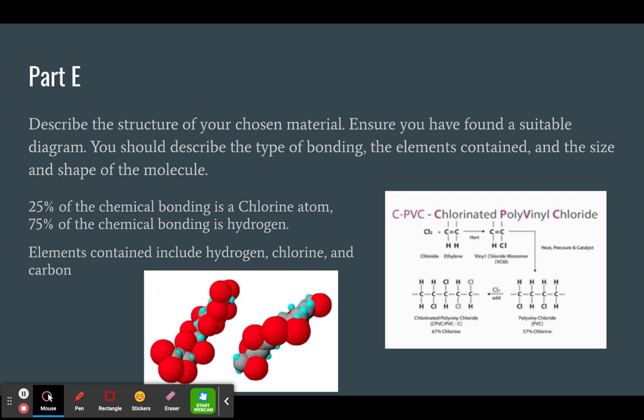The backbone of the molecule will be 25% chlorine and 75% hydrogen, when in comparison a PVC pipe would only be 40% chlorine and 60% hydrogen. The elements contained within the CPVC include hydrogen, chlorine, and carbon.